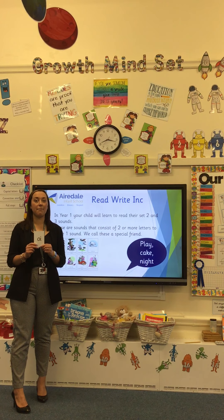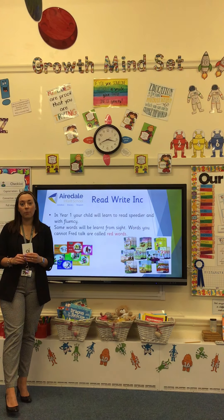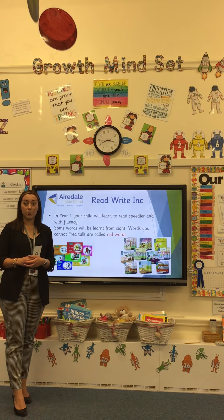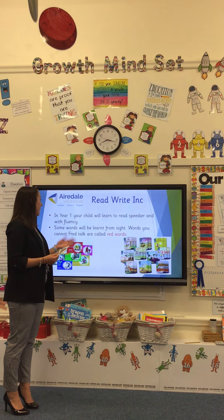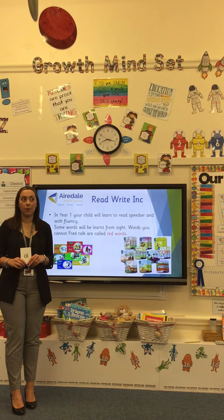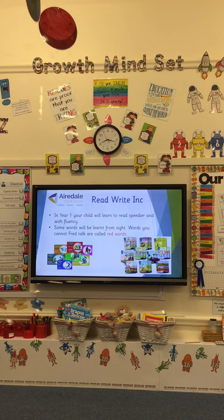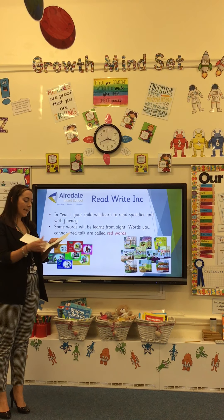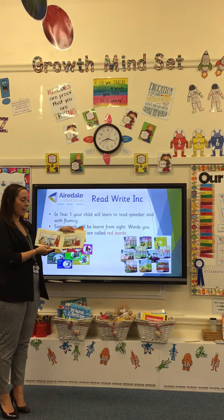In year one, we continue upon what the children have completed in reception. They will have read up to green stories in reception, and hopefully be ready to start reading more challenging work — the trickiest sounds — in books such as the pink story books, like Tamper Cat. The text starts to get a little bit trickier, but again, using the sounds that they know.